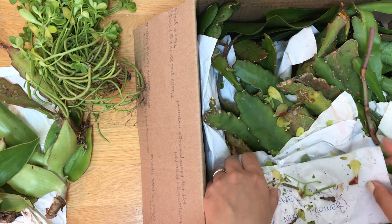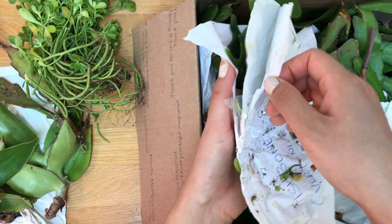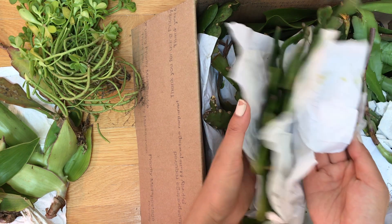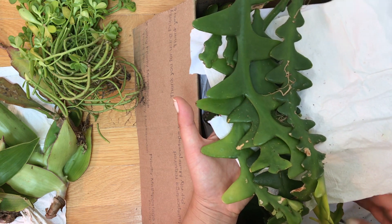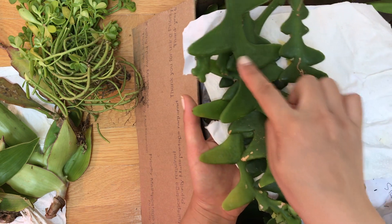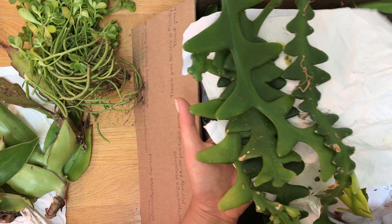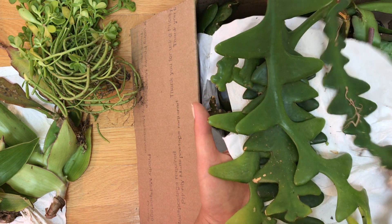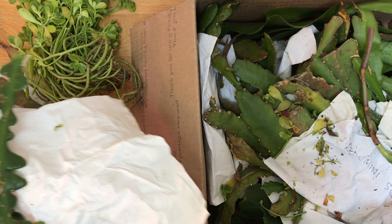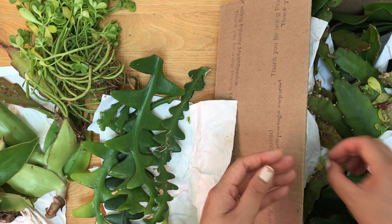Oh, I actually have this already — I think it's fishbone cactus. She wrote it down, and yes I do have this. Mine looks different, I guess it's very variable. I don't know what this shape is called — the appendages on these leaves — but yeah, very nice. This is the fishbone right here. There are some broken pieces of the sedum too.